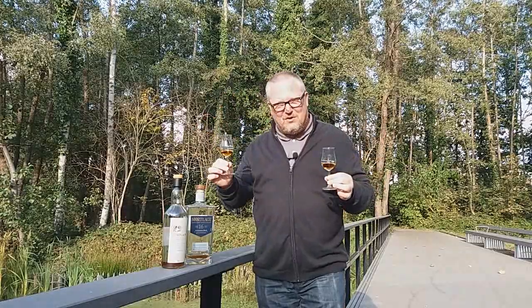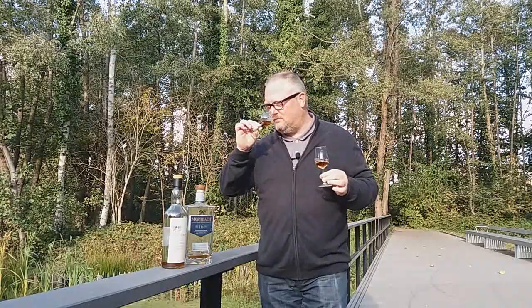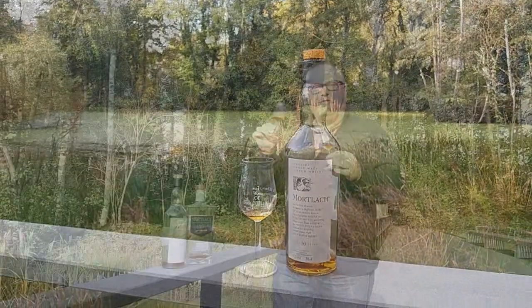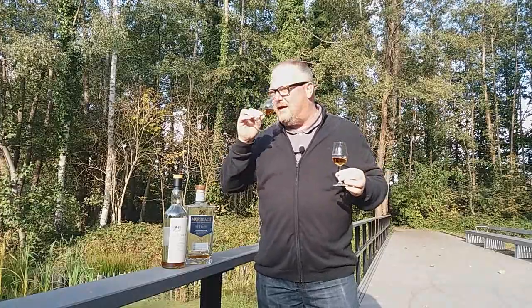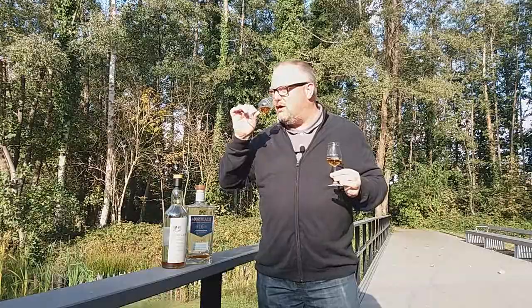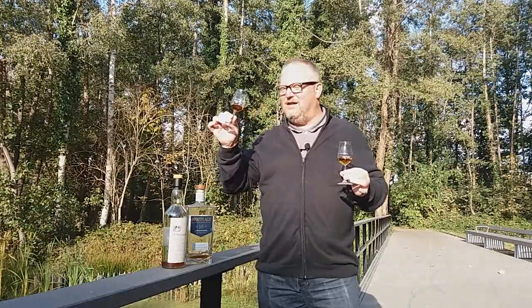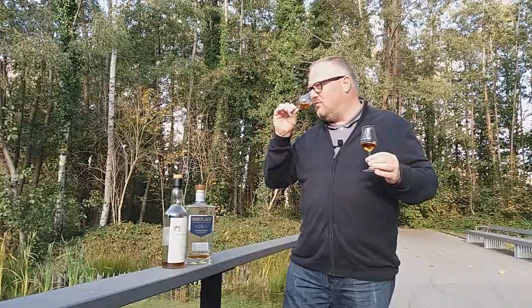The Mortlach 16-year-old, old versus new — 43% versus 43.4%. On the nose, the classic is such an elegant nose. It's elegant and sweet, with overripe banana, candied syrup, orange marmalade, apricots, some toffee apples and chocolate, and some earthy notes in the background. This is absolutely delicious — it's the one I remember so well.